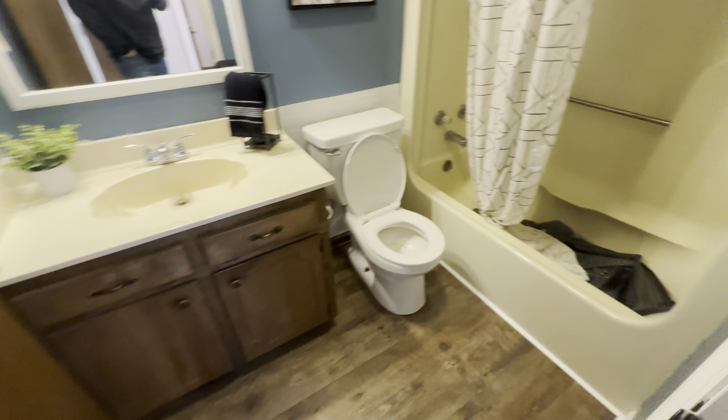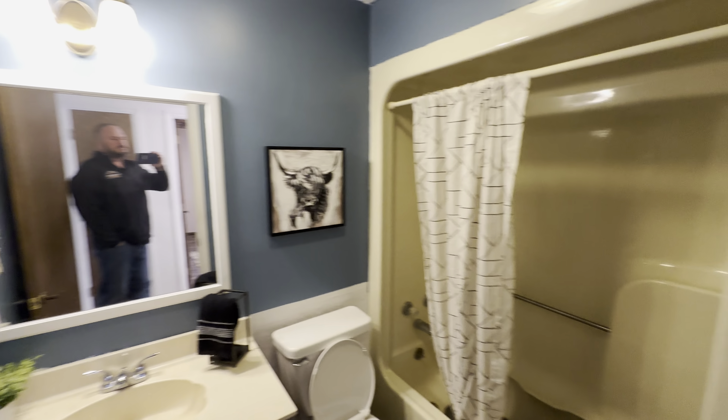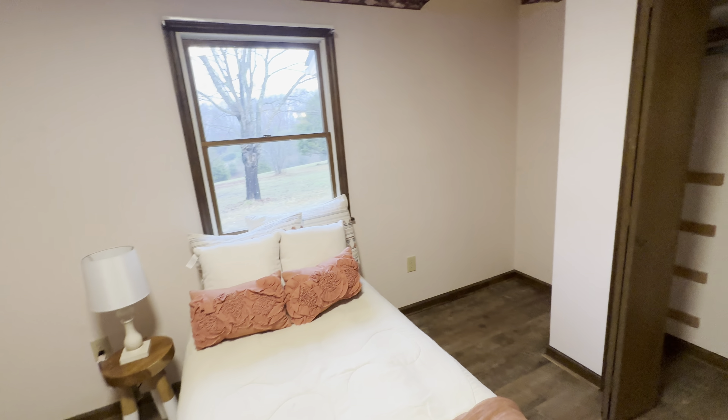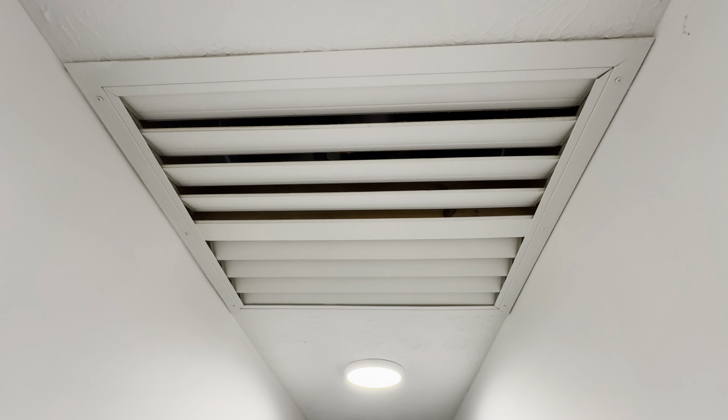Let's go ahead and look at these bedrooms first. You've got your HVAC return right there and the thermostat. You've got a guest bath right here with the old-style insert shower tub. Then the bedroom on the right here, with the standard closet - part of that return comes into that closet right there.